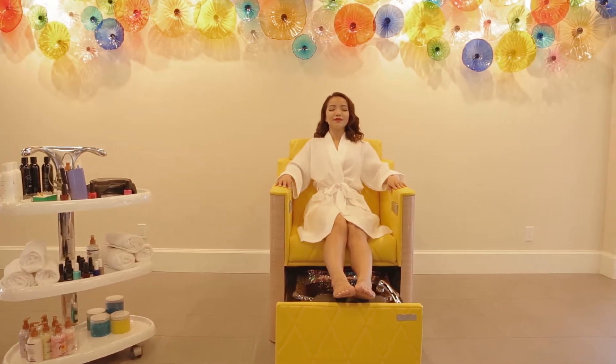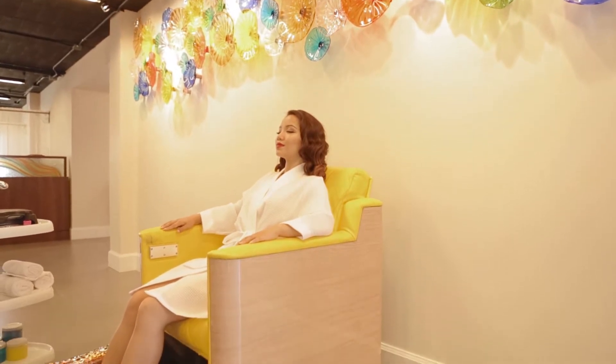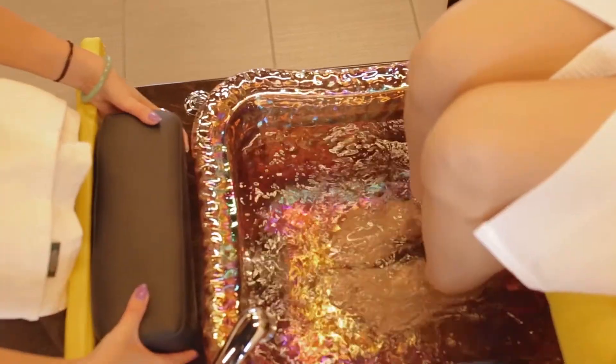Introducing Gulfstream's new addition to the family, La Rosina, a refreshingly compact, fully plumbed unit. It highlights Gulfstream's reflective glass bowl and integrated footrest.